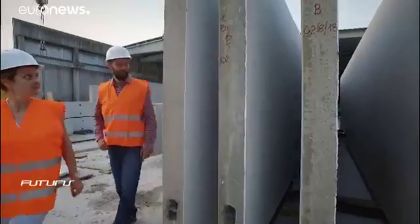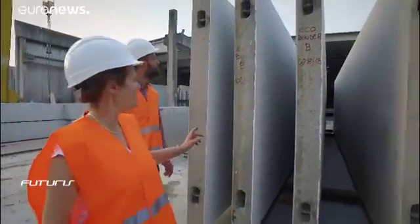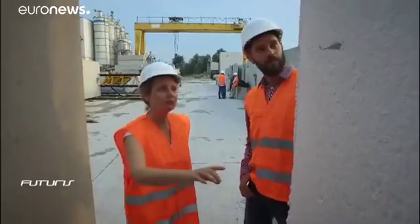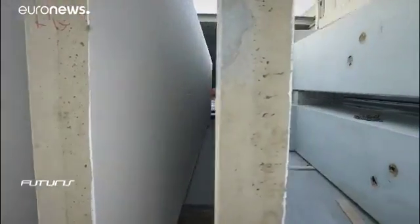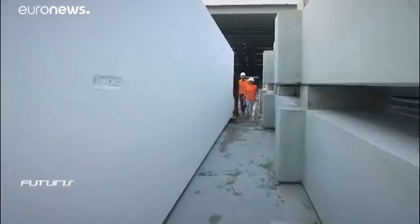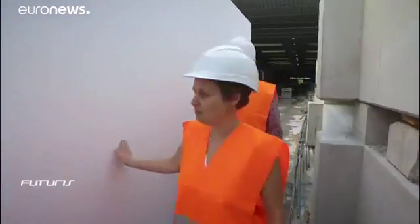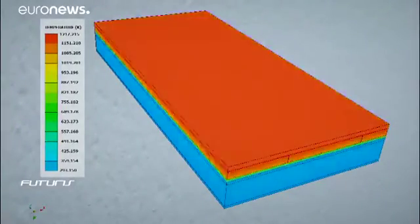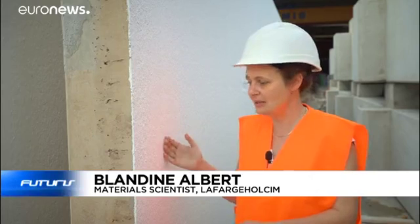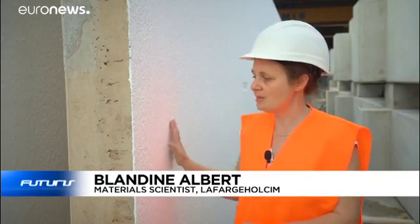Researchers used three experimental cements to build six test wall panels. Manufacturing each panel took 10 hours instead of an average of 16. Scientists say these panels show an increase of 25% in their insulating properties. This wall allows better reflection of sunlight so that inside you have cooler conditions in summer, and inside there's a special porous material that also improves the wall's thermal properties.